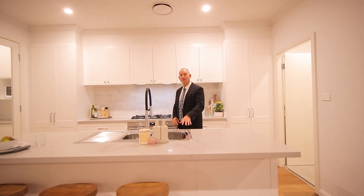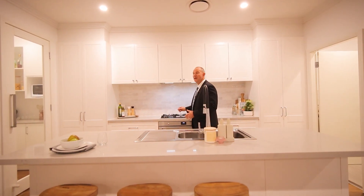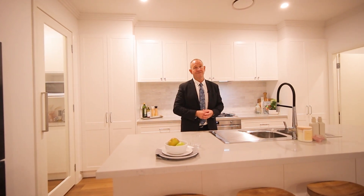It's a large kitchen with stone bench top, it's got gas cooking, 900ml oven and a butler's pantry. It looks over a large meals and family room.